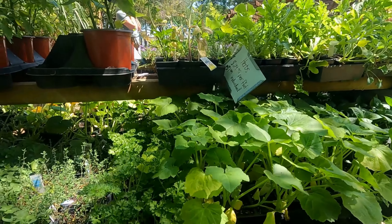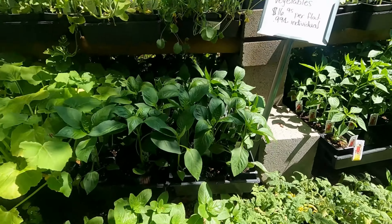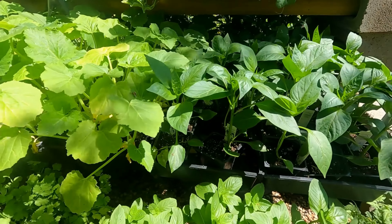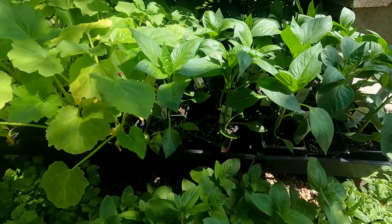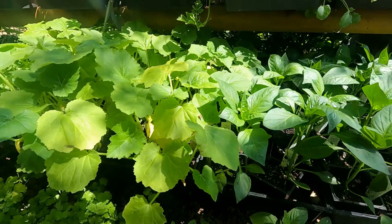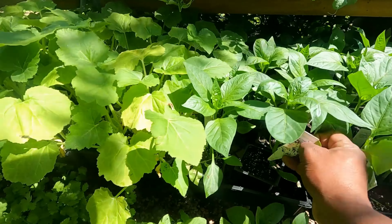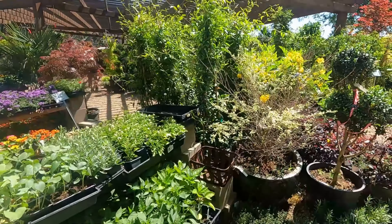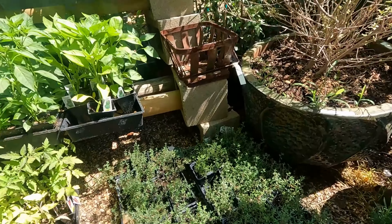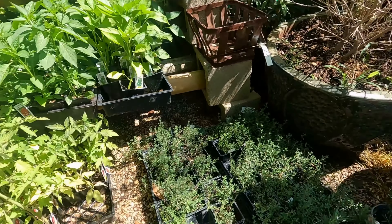I might just grow my tomatoes from seed — might get some yellow creamy tomatoes and some orange tomatoes. I don't think I'm gonna buy any tomatoes. That smells good, I think it's a spearmint. Some yellow bell peppers. There we go, some rosemary — give me a rosemary.